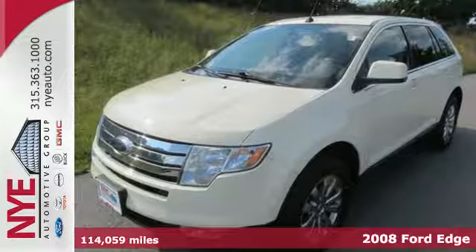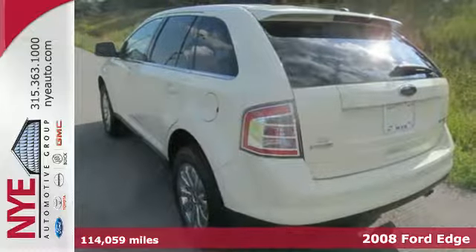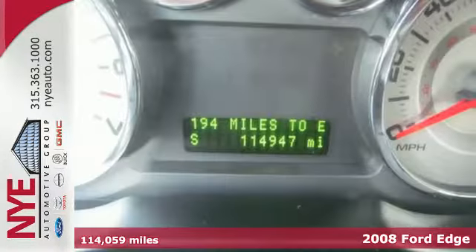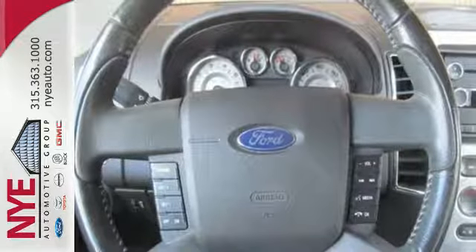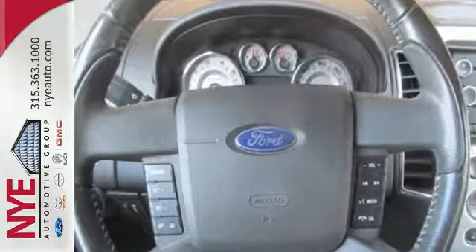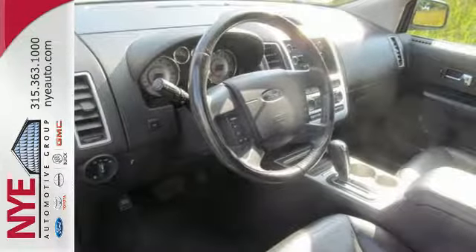Experience dynamic driving and modern design with this 2008 Ford Edge. This fun to drive Edge has a V6 engine, tons of safety features, and a flexible interior for all your cargo and storage needs. It also comes with a CD player, radio data system, multi-function remote, and power windows, locks, and mirrors.